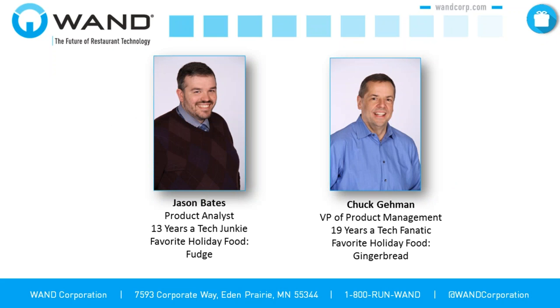I'll introduce myself first. I'm Chuck Gaiman, VP of Product Management here at WAND Corporation. I've been in the tech business a long time, and my favorite holiday food is gingerbread. And good morning everybody, my name is Jason Bates. I'm a product analyst here at WAND. I've been in the tech industry for a little bit more than a decade now, and my favorite holiday food is fudge, because you can't go wrong with chocolate.